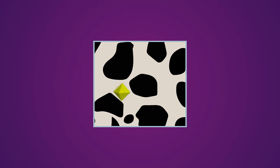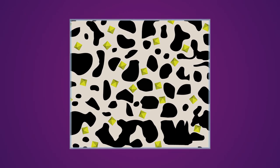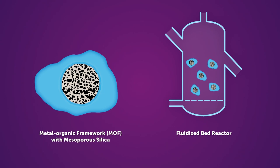First, nanocrystal MOFs are dispersed onto a mesoporous silica support. These hybrid materials are then treated with polyamines, which coordinate to the MOFs. This three-part hybrid structure is then inserted into a fluidized bed reactor.